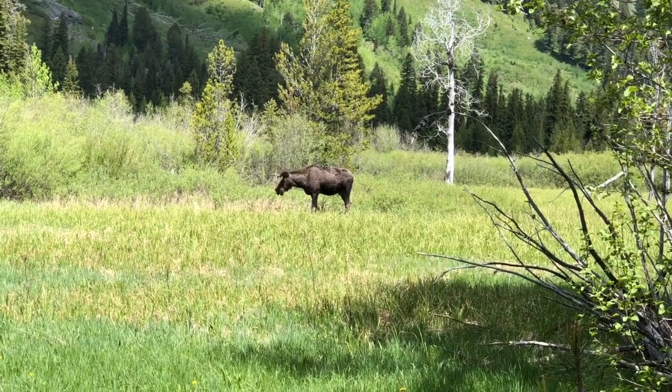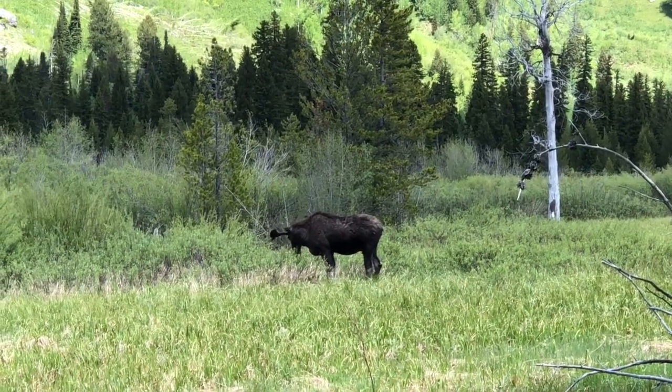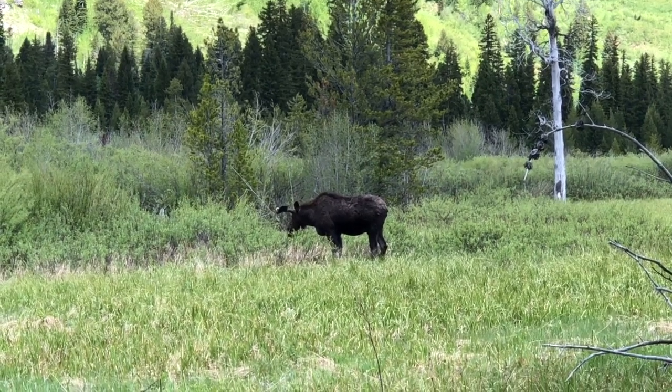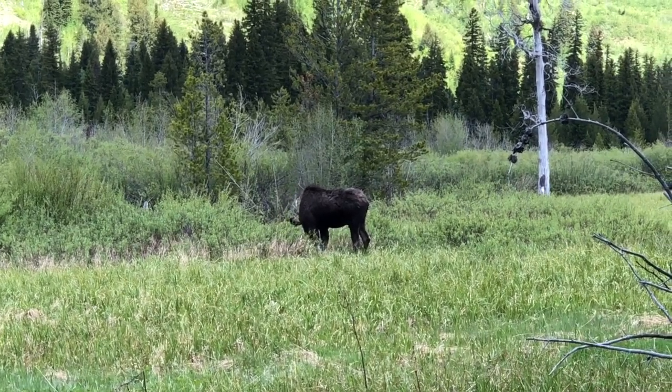This moose is a male — only males have antlers, which they regrow under velvet each year and use to compete for dominance and mating rights, as well as for defense. This bull moose seems likely to have contested previously, judging from a torn ear and a scarred flank.